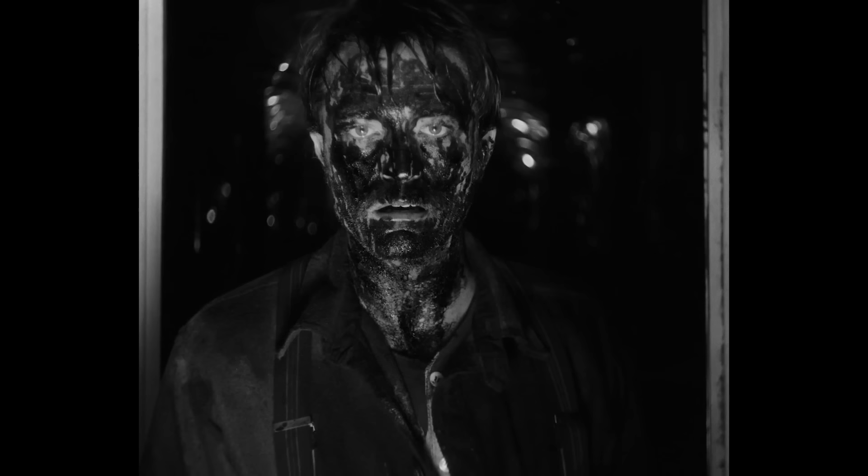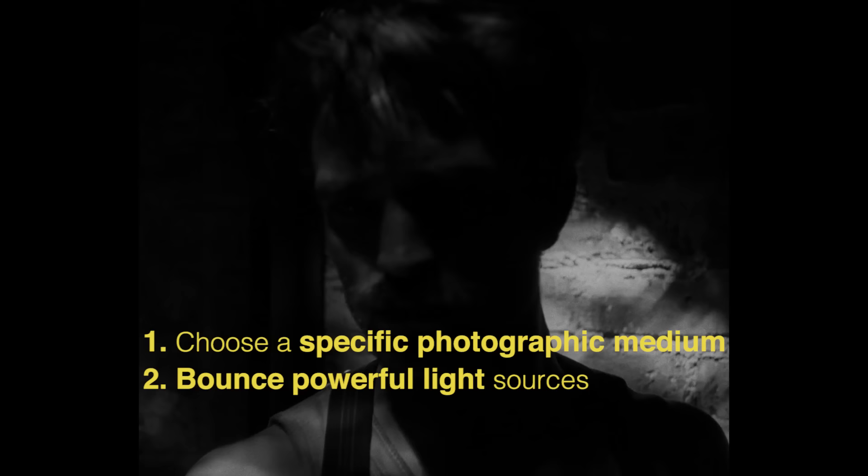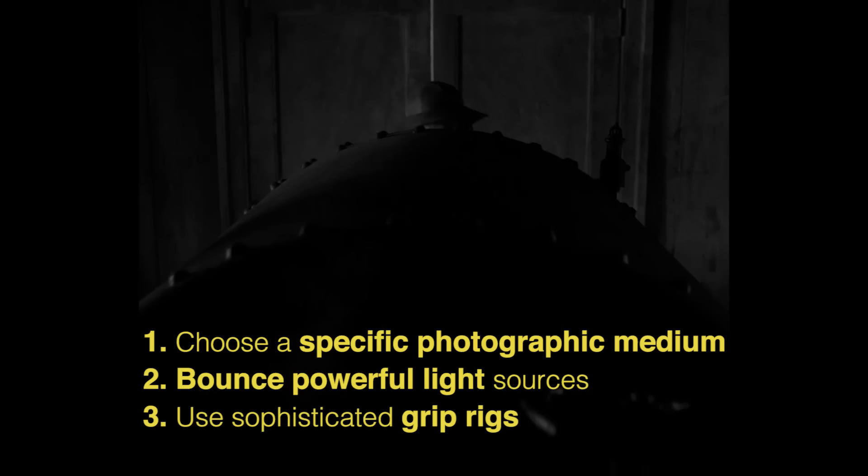So with vastly increased cinematic control from an industry-appropriate budget, Blaschke was able to choose a very specific photographic medium which best told the story, bounce many large and powerful lights to achieve a beautifully soft texture of light at a perfectly controlled exposure, and use grips equipment operated by a professional film crew to create precise, polished camera moves.